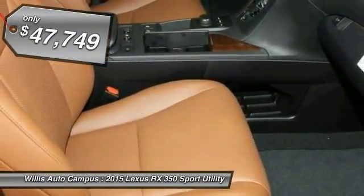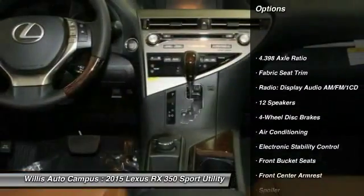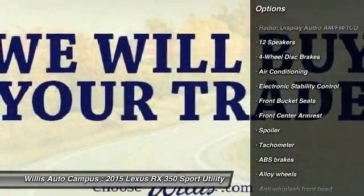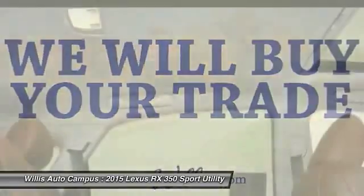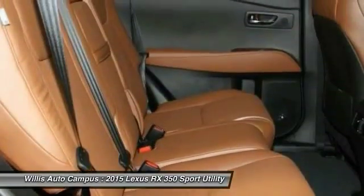Here are some of this vehicle's great options: traction control, power passenger seat, dual airbags, air conditioning, front power steering, alloy wheels, four-wheel disc brakes, fog lights, electronic stability control, CD player.